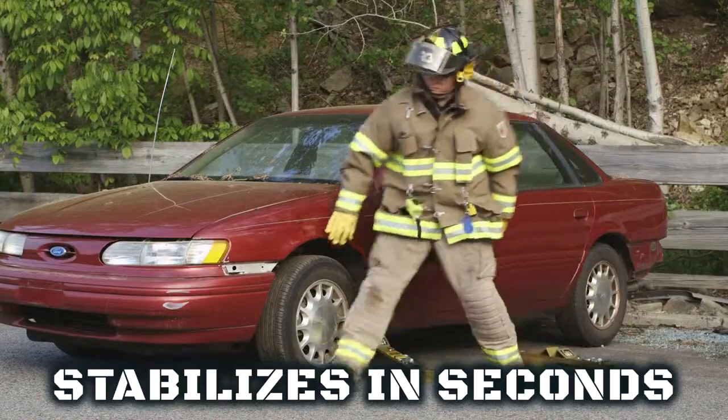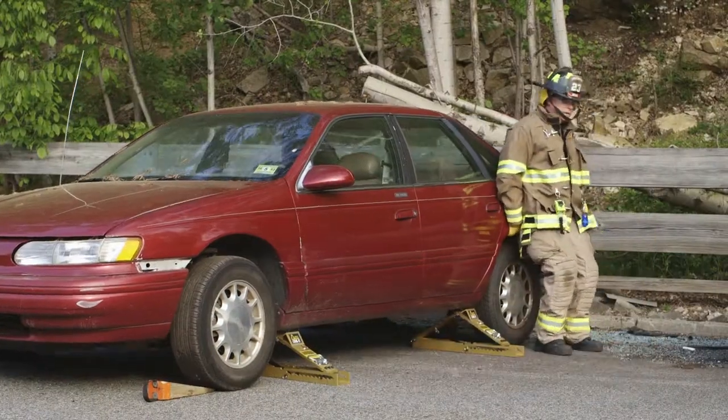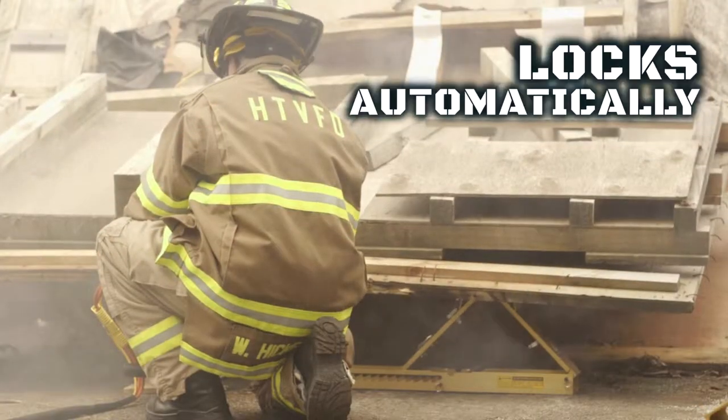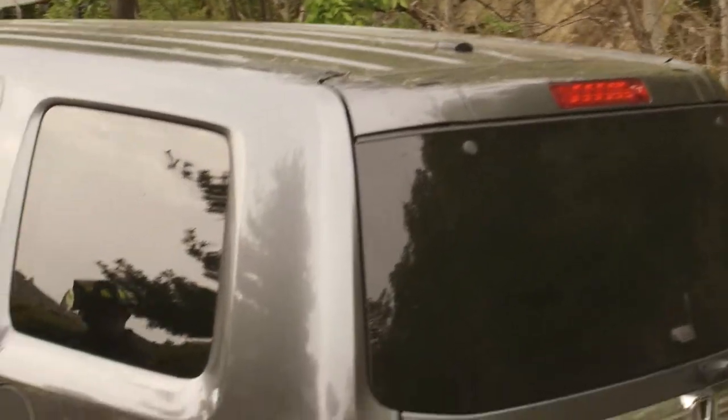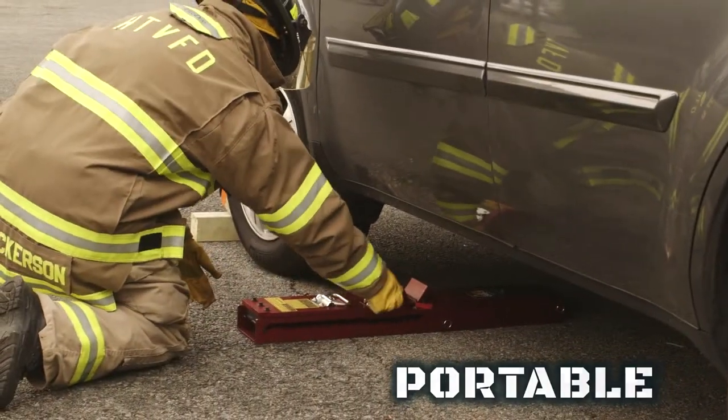AutoCribbit stabilizes in seconds — quick, easy, secure. With its patented design and piston action, the AutoCribbit smoothly rises to engage and lock automatically, providing the rescuer with super holding strength and a lightweight tool that is extremely portable and rapidly deployed.